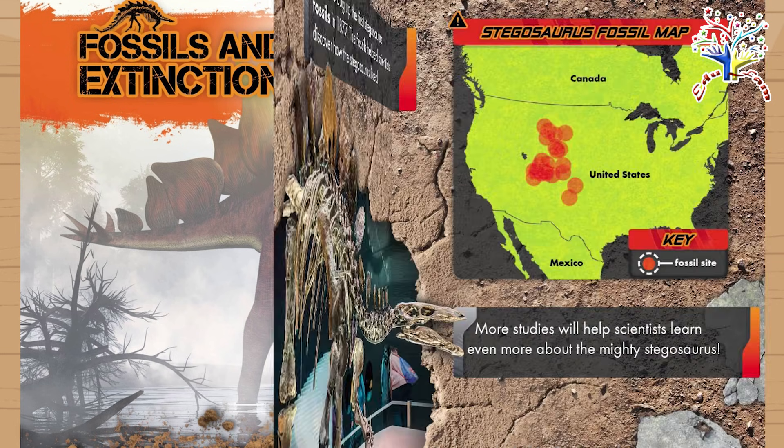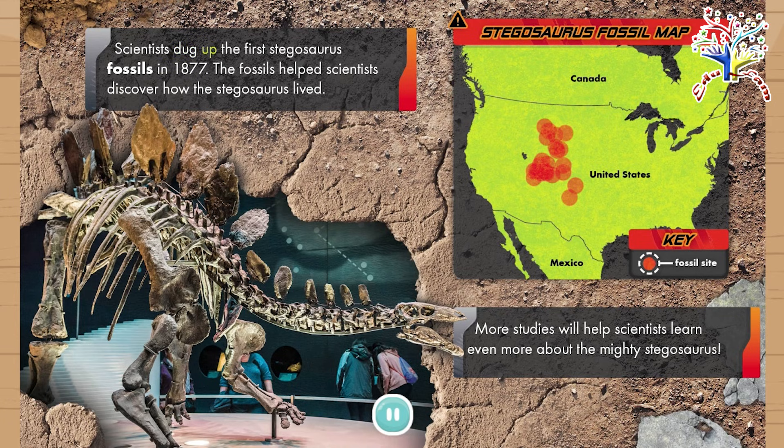Scientists dug up the first Stegosaurus fossils in 1877. The fossils helped scientists discover how the Stegosaurus lived. More studies will help scientists learn even more about the mighty Stegosaurus. Thank you for watching.